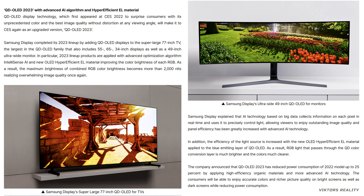As a result, the maximum brightness of combined RGB color brightness becomes more than 2,000 nits, realizing overwhelming image quality once again.